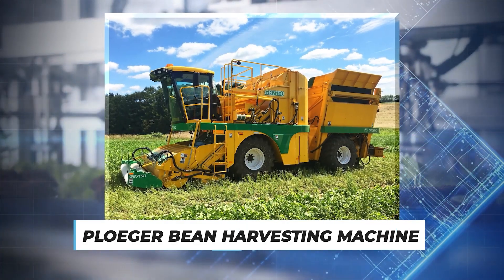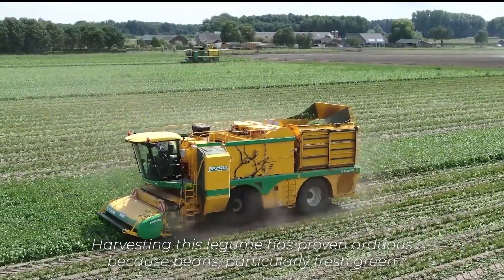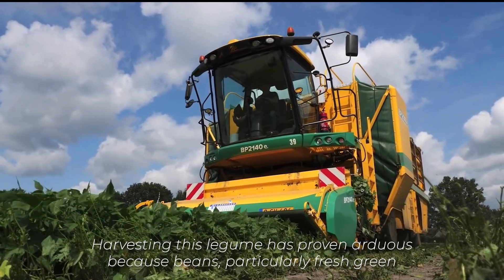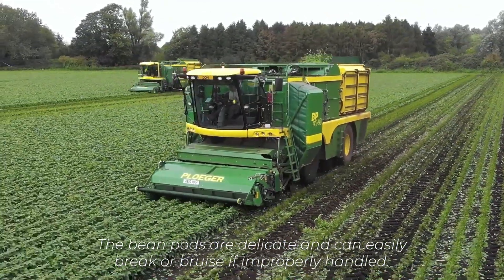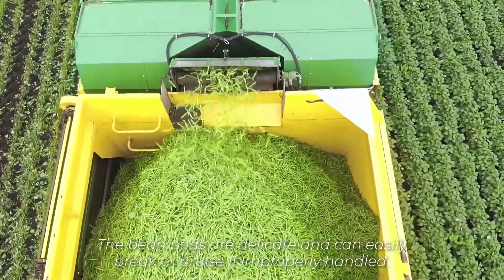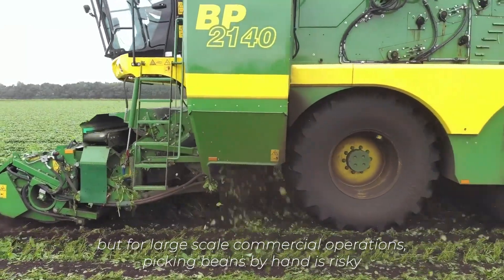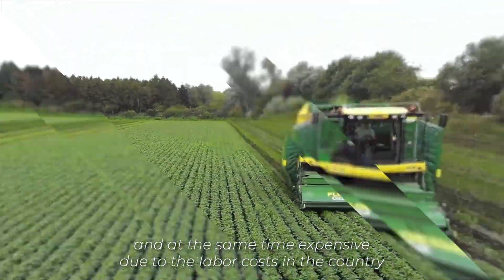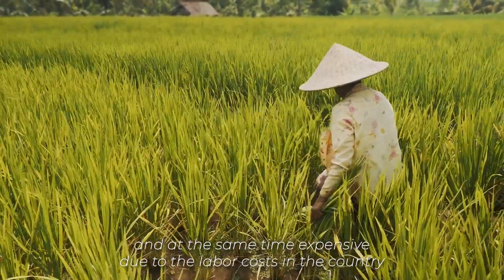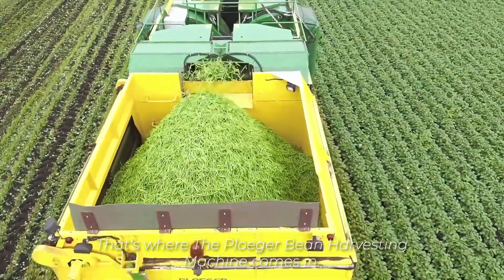Number 1: Ploga Bean Harvesting Machine. In a country producing beans in large amounts like India, harvesting this legume has proven arduous because beans, particularly fresh green beans, can be relatively fragile and require careful handling during harvesting to prevent damage. The bean pods are delicate and can easily break or bruise if improperly handled. Handpicking would have been an option for small-scale or home gardens, but for large-scale commercial operations, picking beans by hand is risky and expensive due to labour costs in countries like the Netherlands, where labour costs are extravagant.